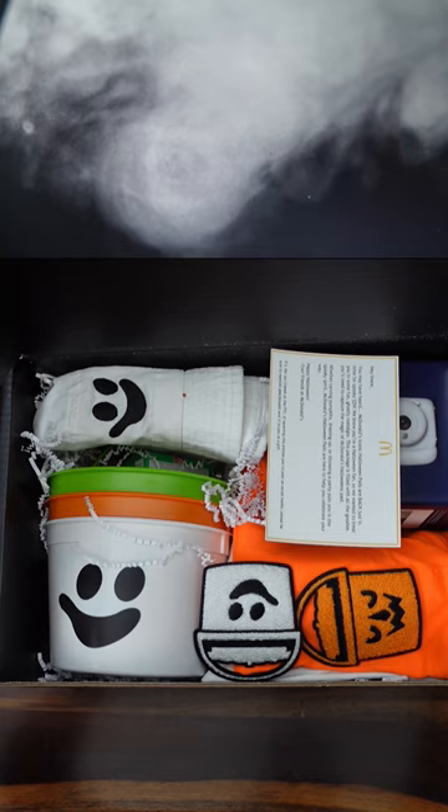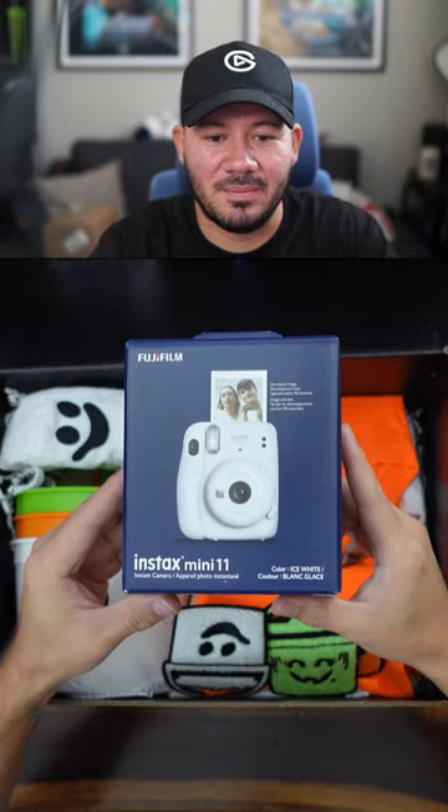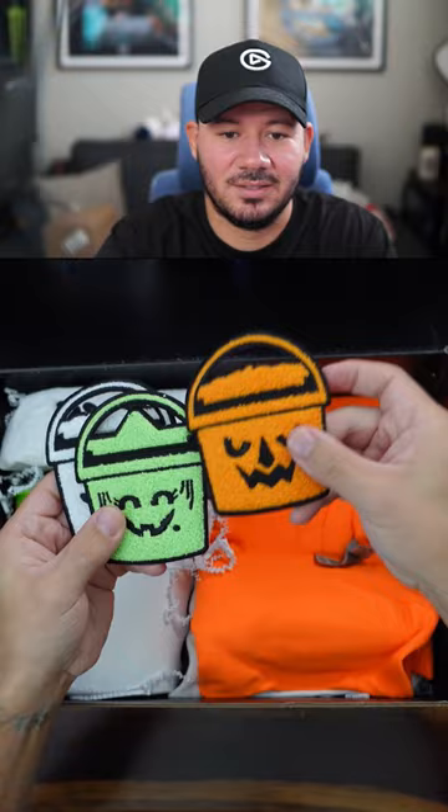Oh my gosh, there's so much stuff. Alright, so we have a Fujifilm Polaroid camera essentially. Boo bucket patches. A bucket hat — all three buckets of course. It's pretty cool.